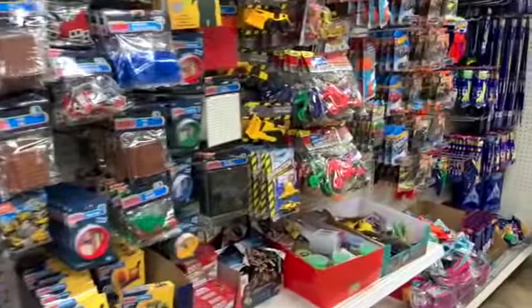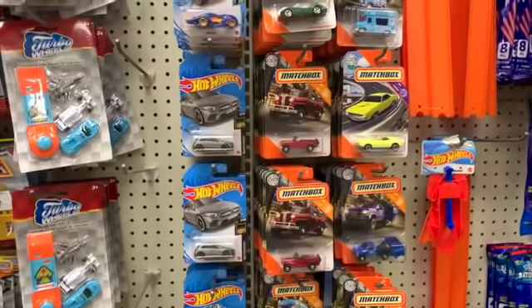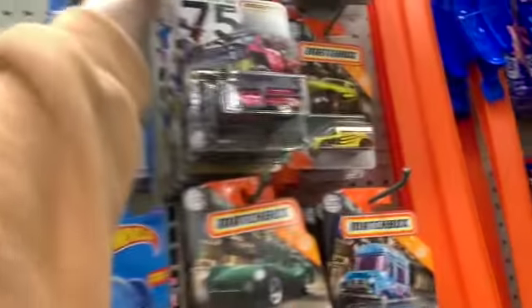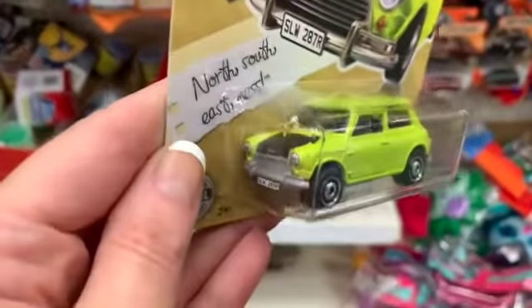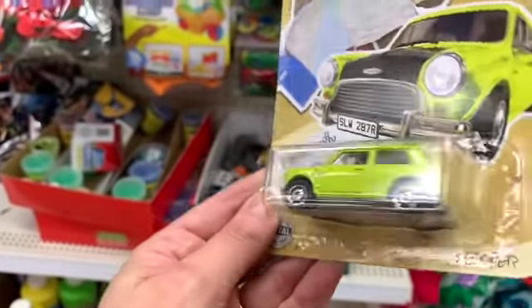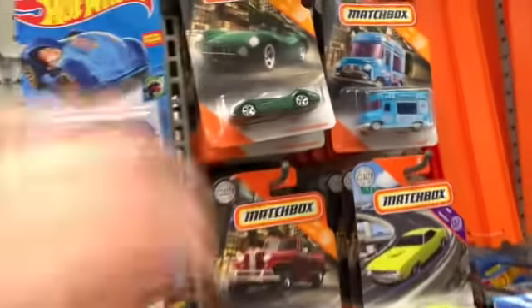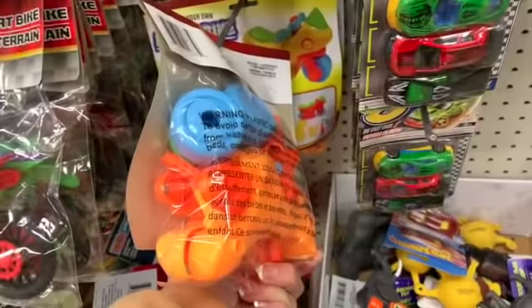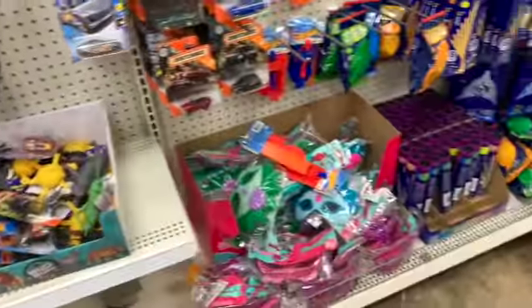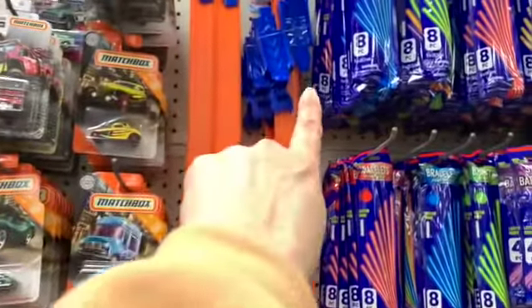Speaking of flippers — people have been trying to buy the entire Hot Wheels collection. Oh my gosh, you guys — there's an entire collection of Hot Wheels that consists of eight different cars and people have been flipping them because they're worth some money. Look at this — the Mr. Bean car! The Hot Wheels launchers are still here as well as the loop set and the track set.